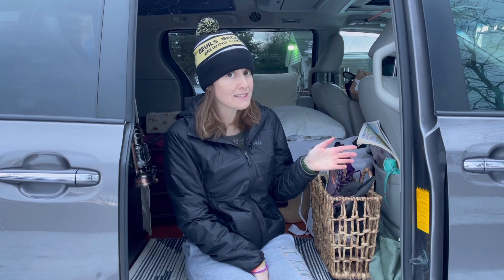Hey, my name is Maddie and I've been living in my minivan for a few months now. Today I thought it'd be interesting if I showed you all how I do my laundry.